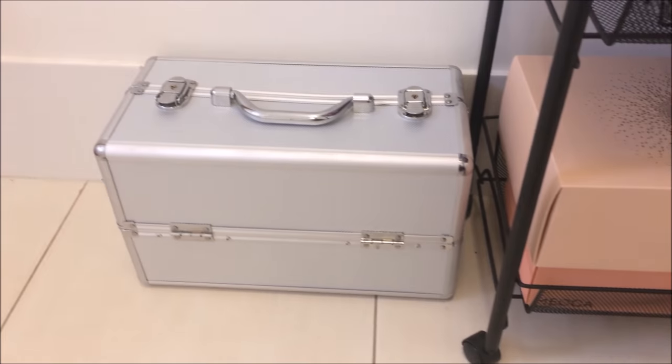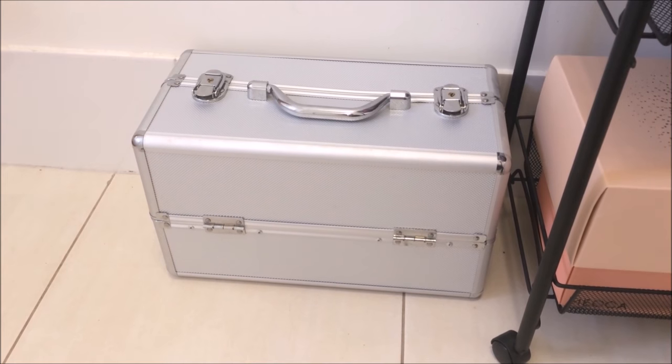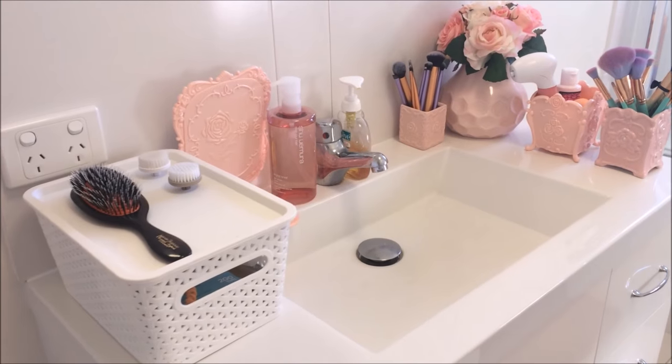Over to the left there I keep my makeup case. I just like it because it's nice and sturdy, and don't worry — I do have a makeup collection video coming soon.